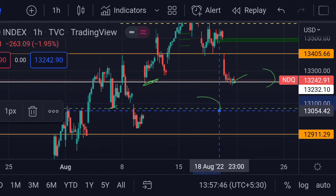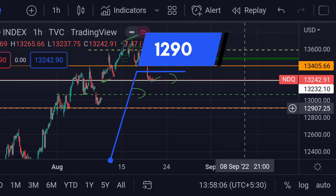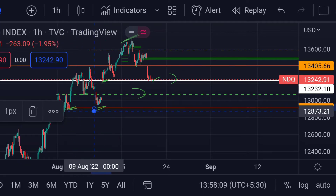And if the price again falls, then we can expect the next NASDAQ support at this orange line, which is around 12907. Previously, you can see here that it acted as a good support.